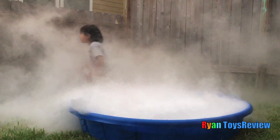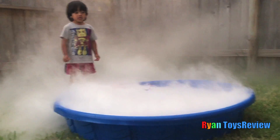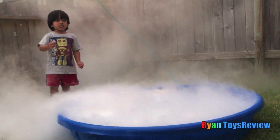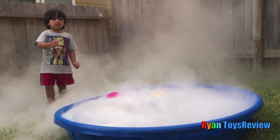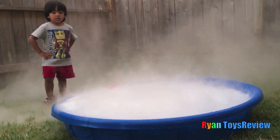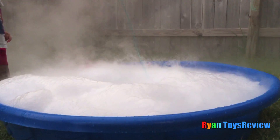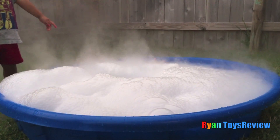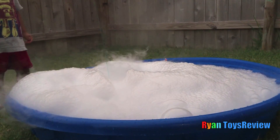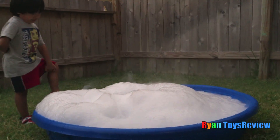Is it cool? Yeah! I went in there! You ready to add some Dawn soap and see what happens? Yeah! Dawn soap! Do you see something? Yeah! What do you see? An egg surprise! Do you see the bubble forming? Yeah!